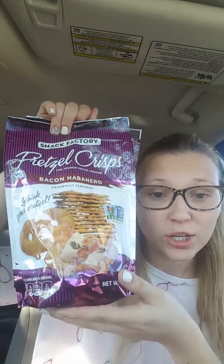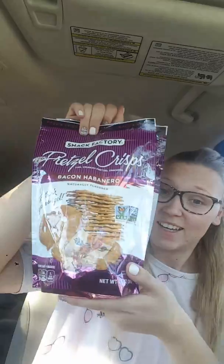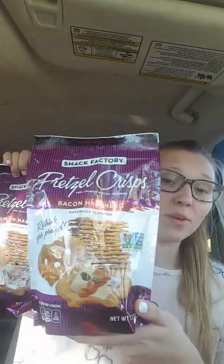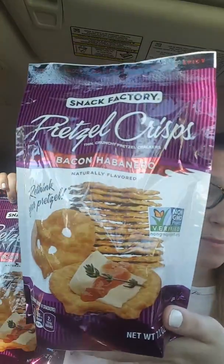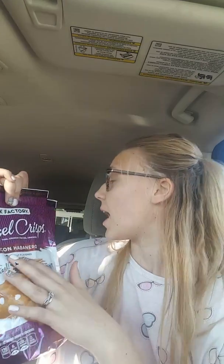For $1, you guys — $1! These go for like $3 because I bought these before since I love pretzel chips. I love them with hummus. They're amazing. The flavor is bacon habanero, and this is naturally flavored.